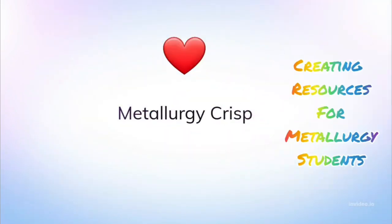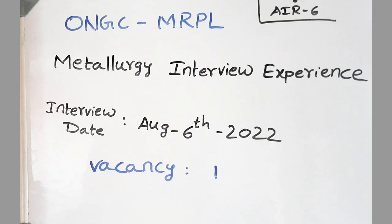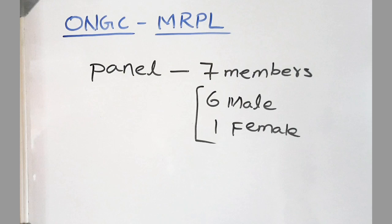Hello friends, hope you are doing well. In this video, I am going to share my recent interview experience with ONGC MRPL, Mangalur Refinery and Petrochemicals Ltd. There was only one vacancy for metallurgy student and my interview date was August 6th, 2022. The interview panel consists of seven members, out of them six male and one female interviewer.